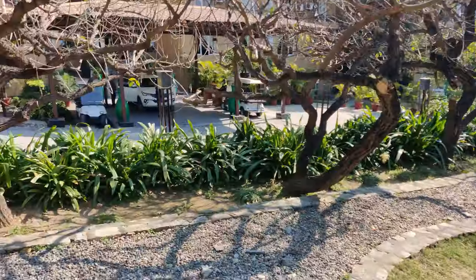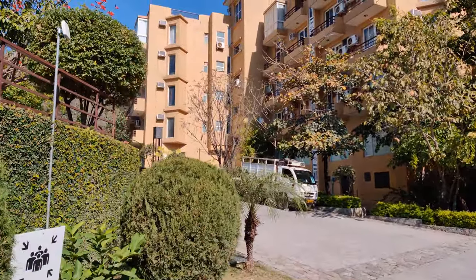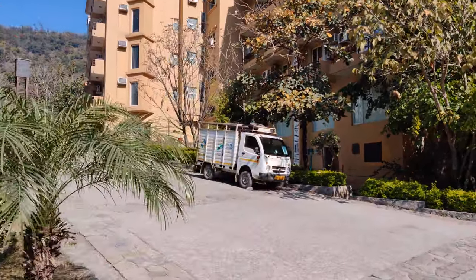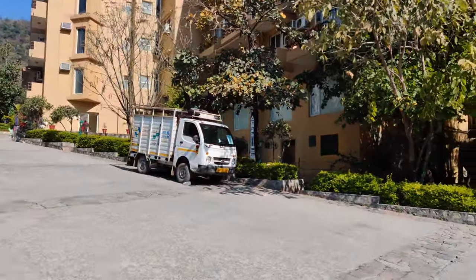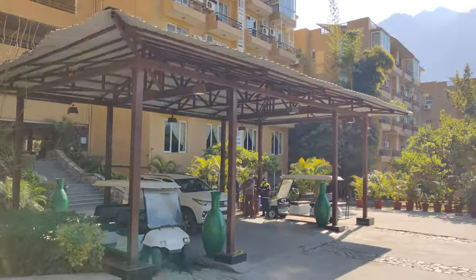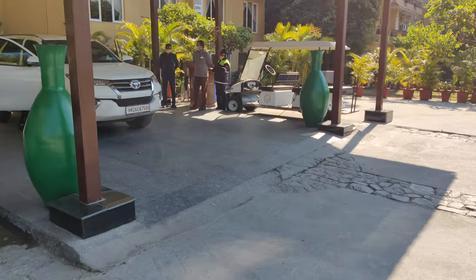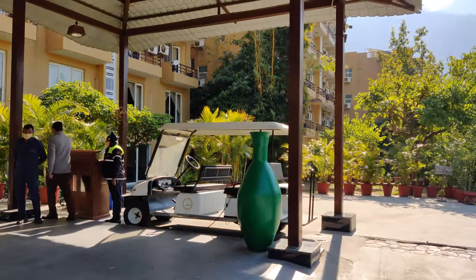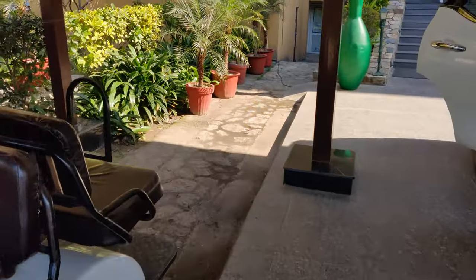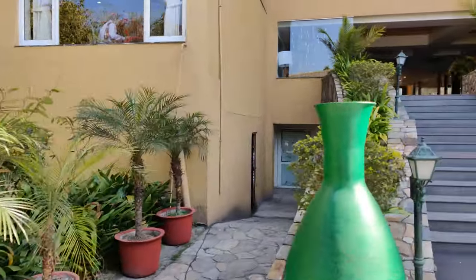There are two views you get. The flats and hotel rooms on this side have a view of the garden you just saw. Now let me take you to the back side to see how that view looks. They also have a golf cart that can take you around the resort since it's a little uphill and downhill — a good idea if you have elderly or kids with you.